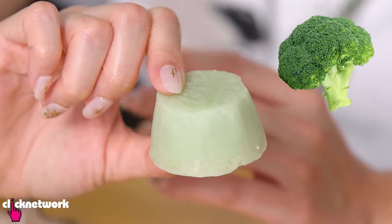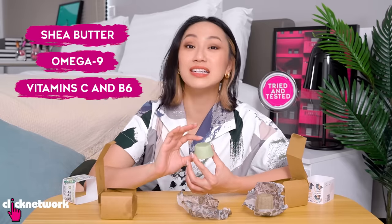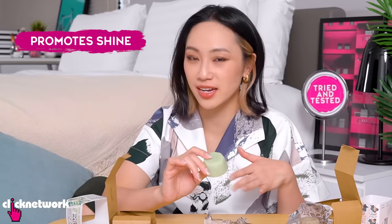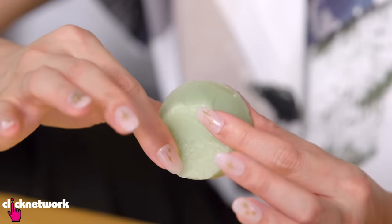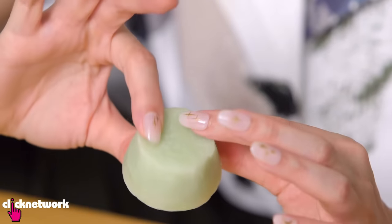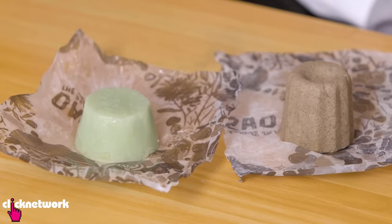So this is the broccoli conditioner, and inside they have shea butter, omega-9, vitamin C and B6. It's supposed to give your hair shine and prevent frizz. It actually smells very minty and citrusy — apparently there's mint and grapefruit inside. There's no broccoli smell. I'm going to take these home and try them.